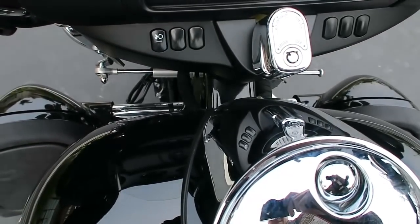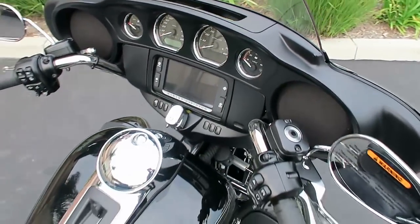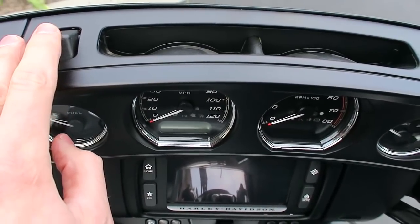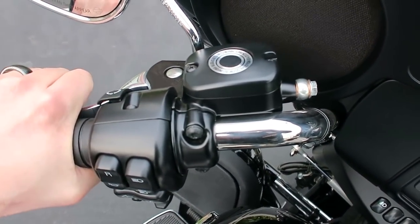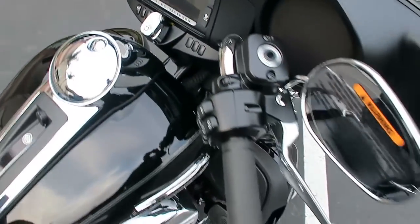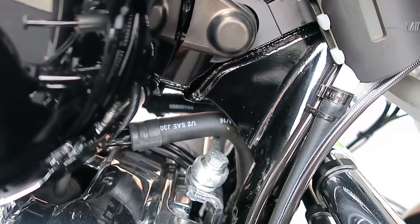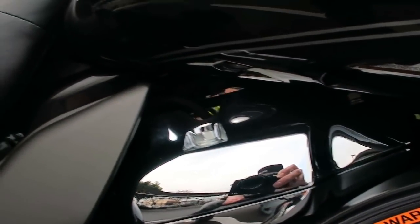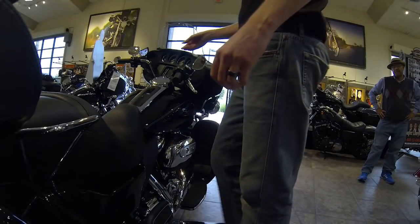I'm real happy with the new Milwaukee 8. The new engine really works well on this new trike as well. One of the things I noticed is the added torque benefit of the Milwaukee 8 really helps on this trike. This trike weighs a little over 1,200 pounds, and that extra 10% in torque really helps get this bike off the line really well. The new Milwaukee 8 engine also has a counterbalancer and a lower idle speed, so there's less vibration, as I'm sure you noticed at a standstill on these bikes.